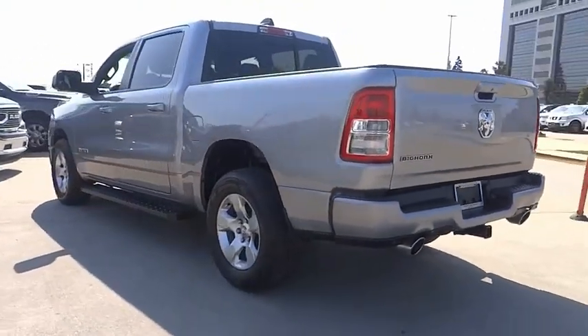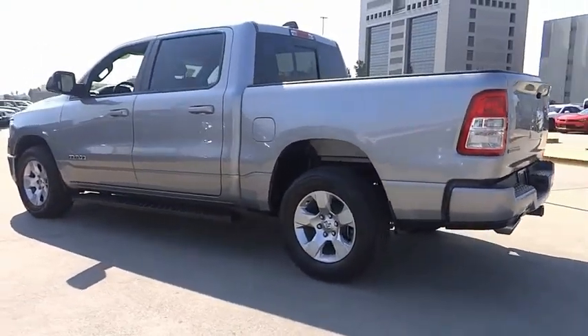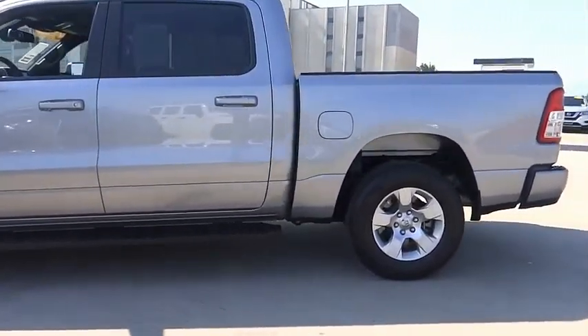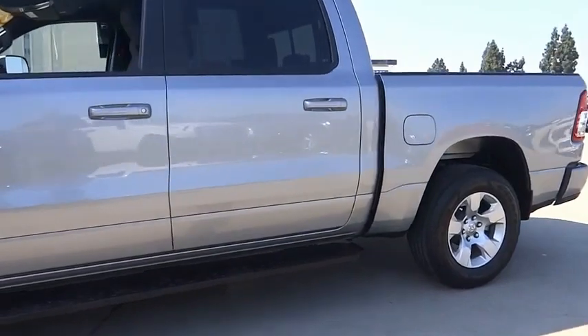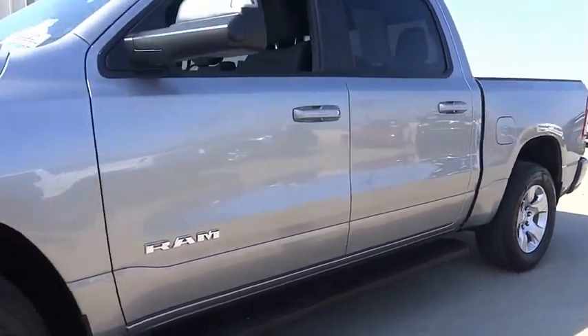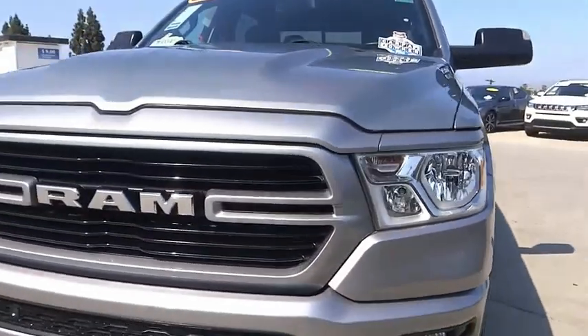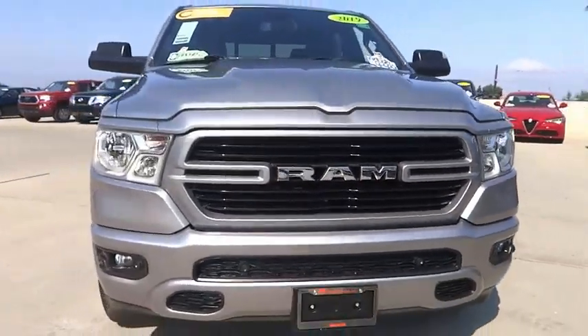This vehicle has less than 45,000 miles. Here are some of this vehicle's great options: electronic stability control, heated mirrors, alloy wheels, power mirrors, brake assist, traction control, rear step bumper, remote keyless entry, fog lights, and speed control.